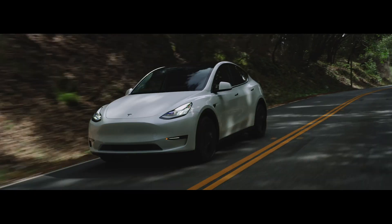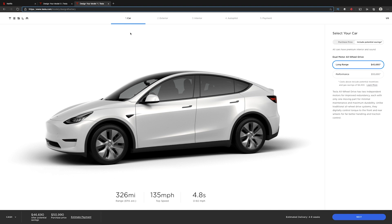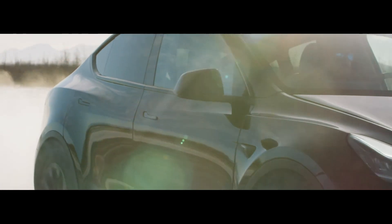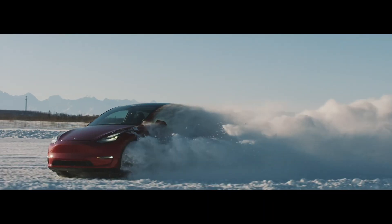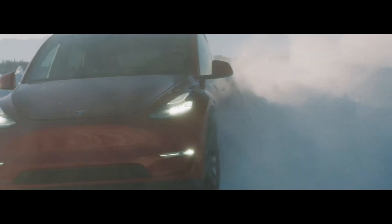Reports are starting to come out now that existing customers are getting an update — it's update 2020.40.7 — and this update is allowing individuals to have a slight range increase. This is causing me and everybody else to infer that this range increase is the same range increase that happens when you order your Model Y now. Existing customers are getting this right now with an update. It's just crazy how fast Tesla moves. It's wild to me. I love to see it.